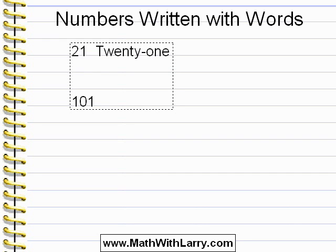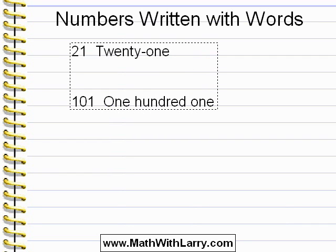Many people would say this number as 'one hundred and one.' That's actually not correct — we're not supposed to say the 'and.' The proper way to say and write this number is 'one hundred one.' We use the word 'and' to mean a decimal point. For example, we would say '$10.97' as 'ten dollars and ninety-seven cents.'